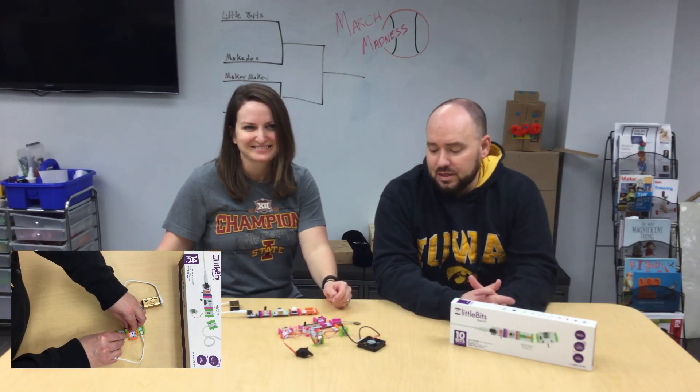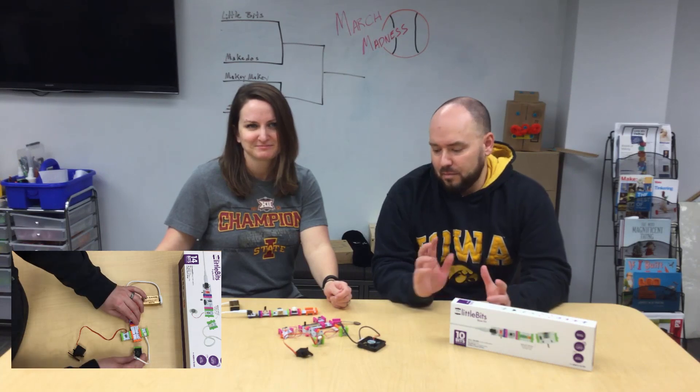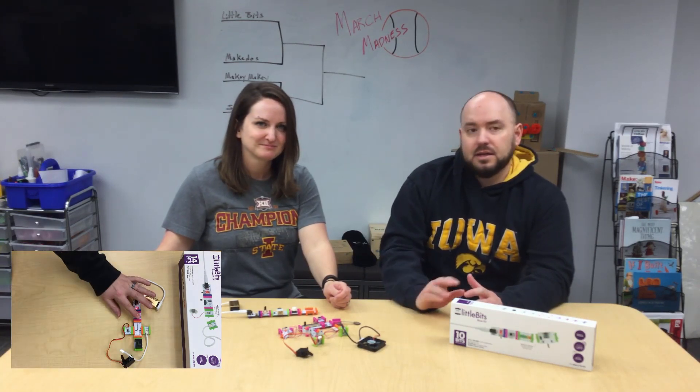Little Bits are actually small pieces that magnetically connect together to create a functioning circuit, and they can be combined in a million different ways to help fuel their imagination and your imagination. Components included in each kit include buzzers, lights, motors, switches, and sensors.